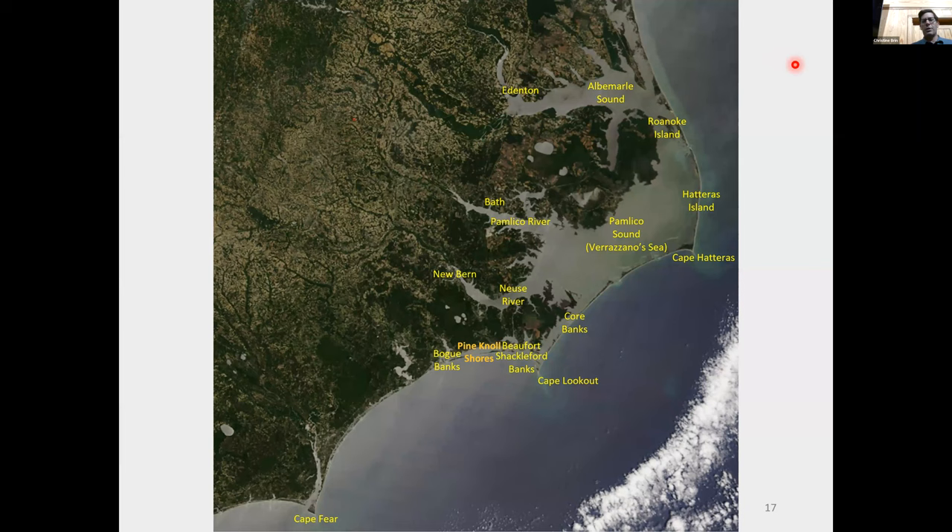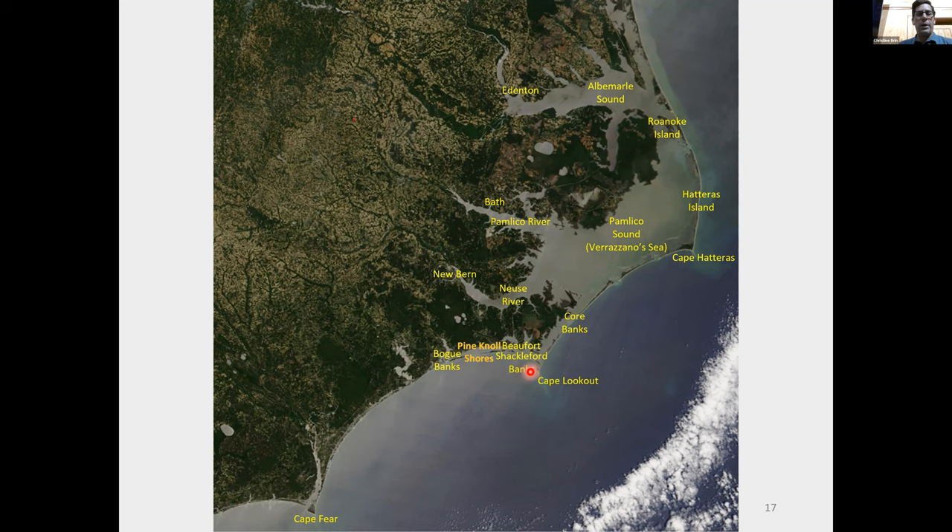Now I'm going to focus more on the cultural and human aspect of this program. People have lived on those barrier islands and foraged, hunted, and harvested seafood from around those islands as well. Some place names that will come up: Cape Hatteras, Hatteras Island, Pamlico Sound — also known as Verrazano's Sea — Core Banks, Cape Lookout, and Shackleford Banks.